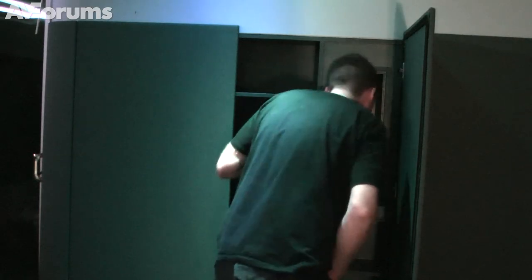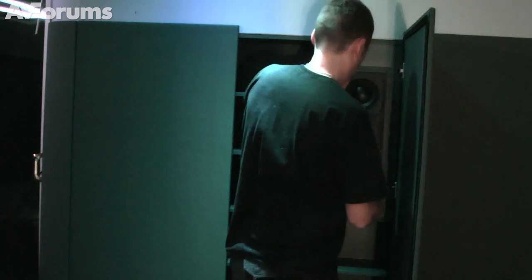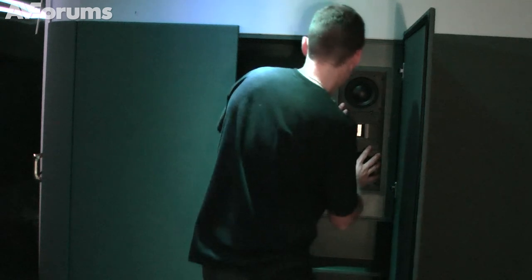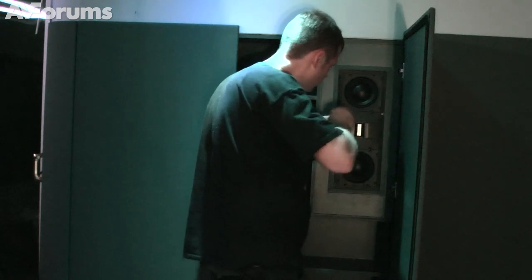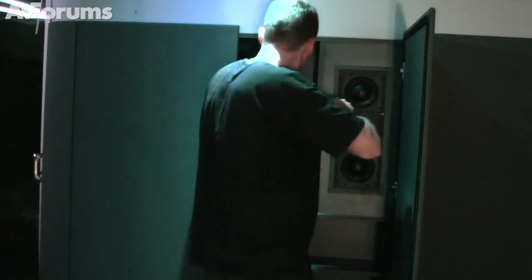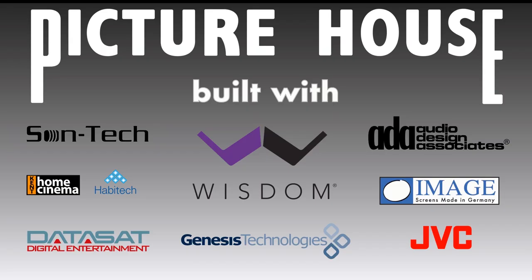Putting the right side surround speaker in. So that's days nine and ten done. Join me again soon for more videos from AVForums. Thank you.